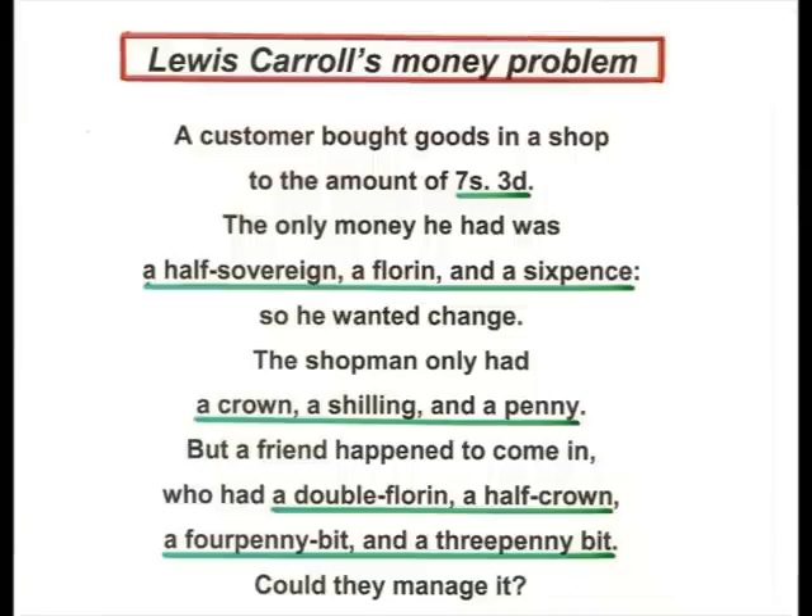And so he didn't have the right coinage to give change. But fortunately, a friend happened to come in who had with him a double florin, a half-crown, a fourpenny bit, and a threepenny bit.